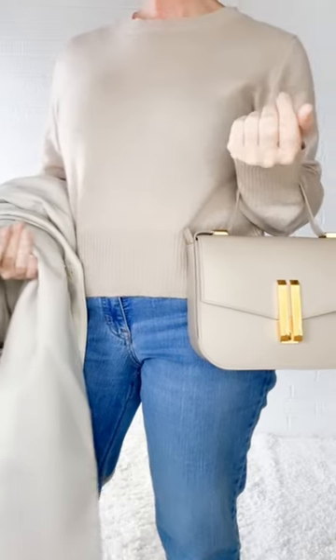So, which one of these outfits is your favorite? One, two, or three? I am linking in the caption below.